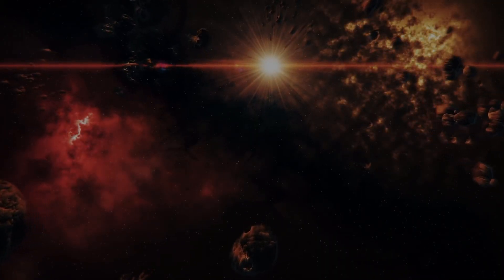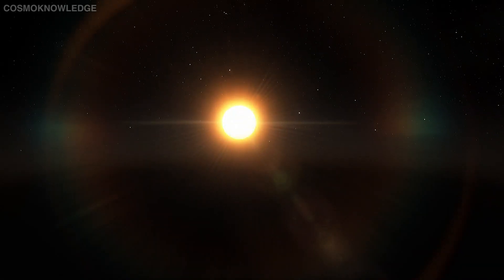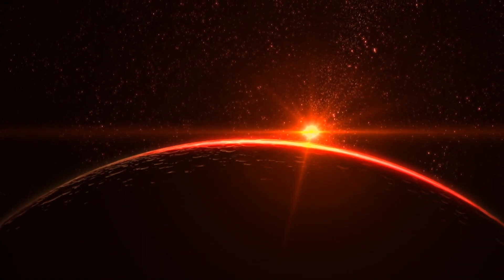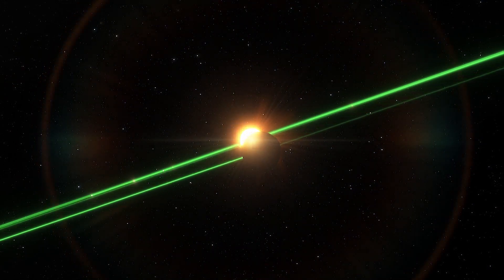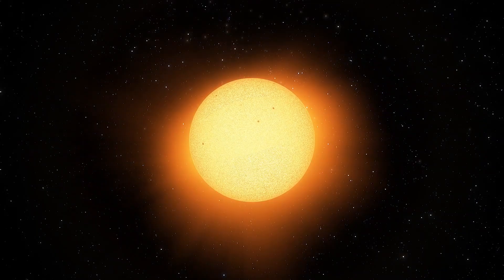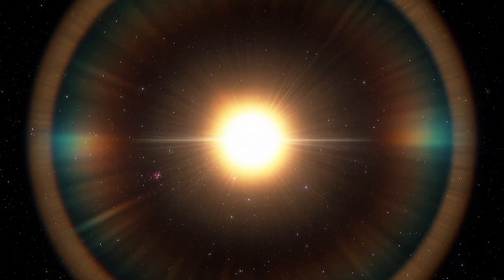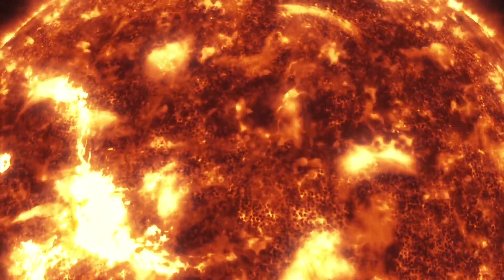The exoplanet's host star is a red dwarf. A red dwarf is the smallest and coolest form of star, and red dwarfs are by far the most common type of star in the Milky Way. Because of their low luminosity, individual red dwarfs cannot be easily observed. Red dwarfs like Proxima Centauri are known to emit flares, and these flares make habitability for red dwarf exoplanets even more complex. Red dwarf stars are very energetic and emit dangerous radiation that could strip the atmospheres off of planets that are too close — that's a pretty major problem.